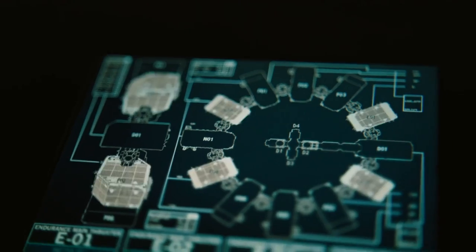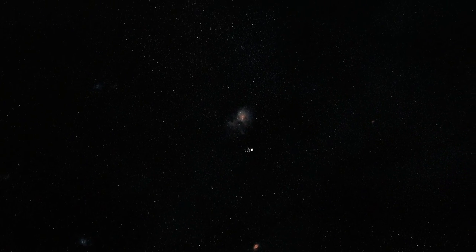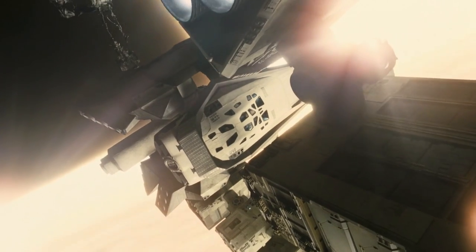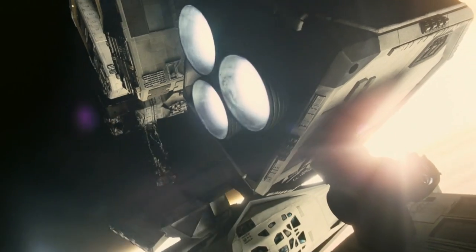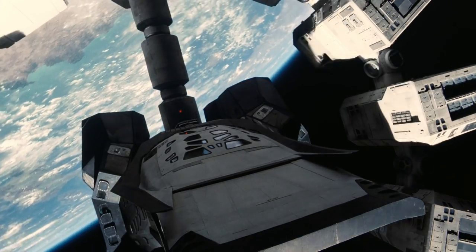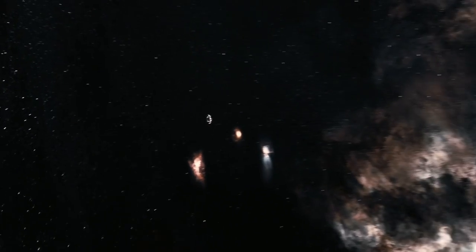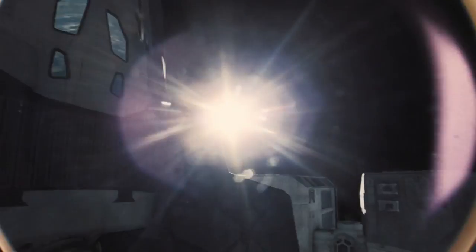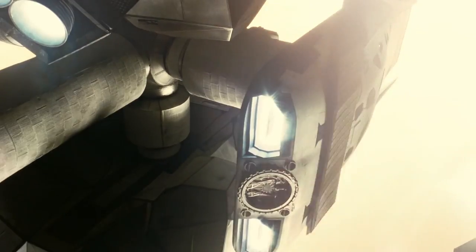The primary power generation was done by four compact tokamak magnetically confined fusion plants, with one in each of the four engine modules. While they did provide power to the entire vessel, their large output was intended for the 12 magnetoplasma rocket engines, the main propulsion for the Endurance. Each module contained three of these engines, as well as the spacecraft's hydrazine-based manoeuvring thrusters. The symmetric spacing of the engine modules around the ring meant that they could be used even while the ship was rotating, and their thrust could be further augmented by any docked Rangers or Landers.